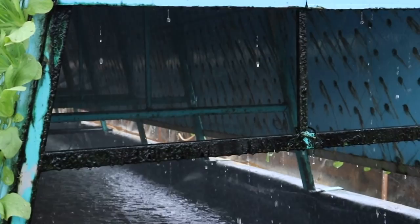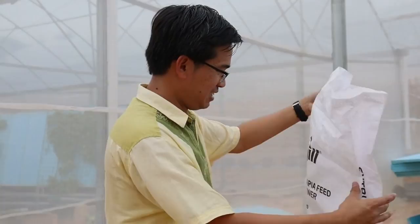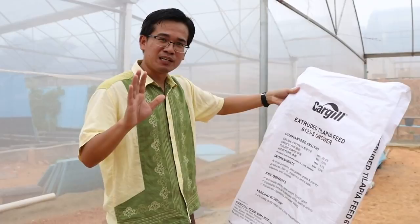I think this is my first time seeing a commercial farm using the A-frame system in Malaysia. The sprinkler is now turned on — have a look.